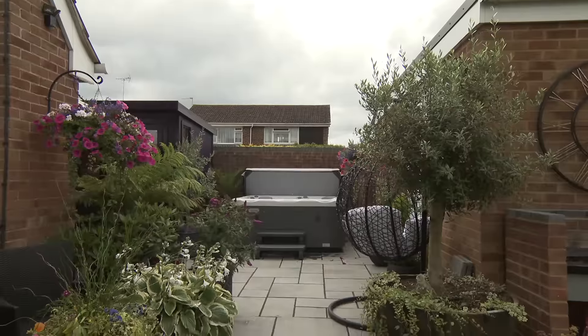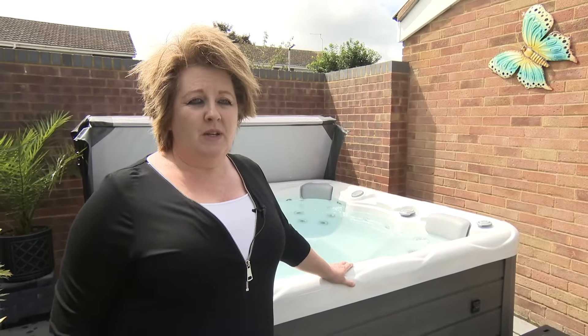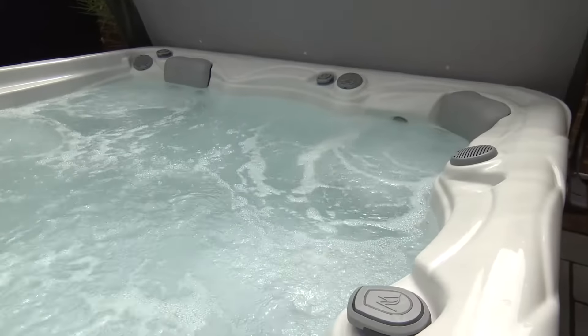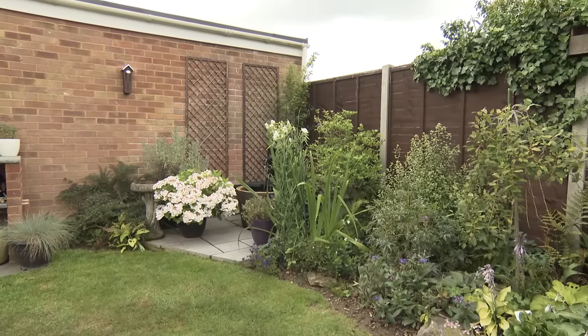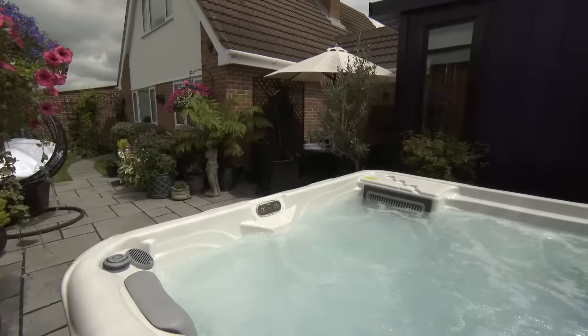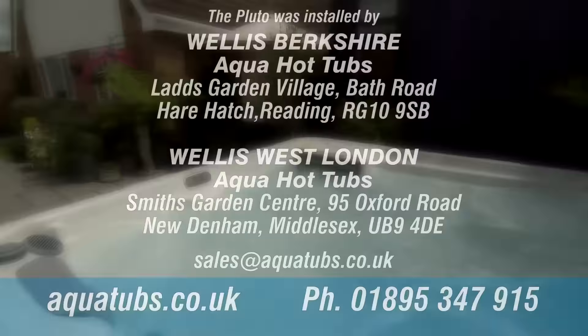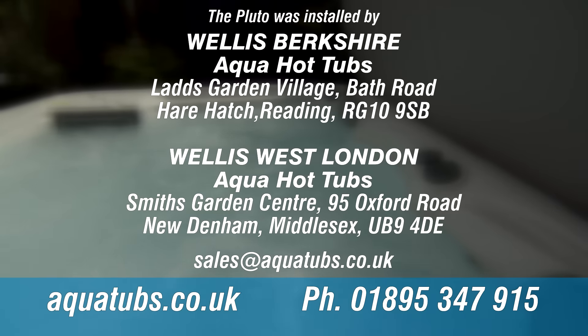I would definitely recommend the hot tub. I think this is a good size for an average family. As a starter, I've never had one before, but I'm really happy with it. I'm so pleased with it — thank you.